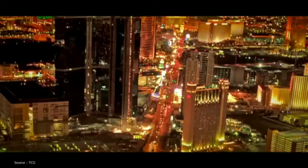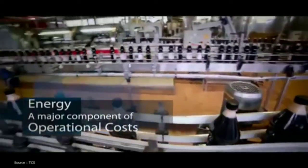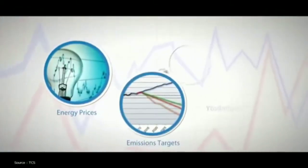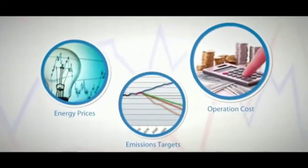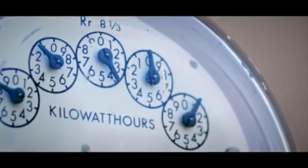Today's enterprises have a need to optimize energy needs and drive business growth without compromising on their eco-sustainability goals. Increasing energy prices, emissions targets, and operation costs are all compelling reasons why you should monitor and control your energy consumption.